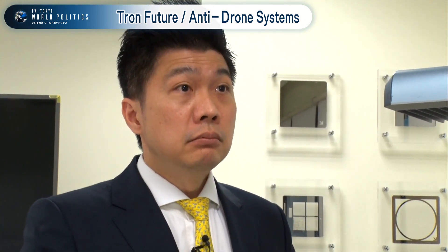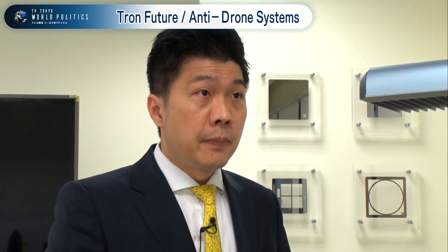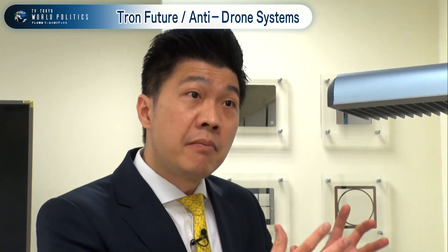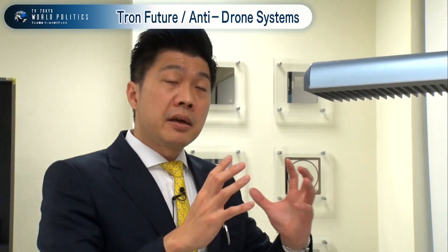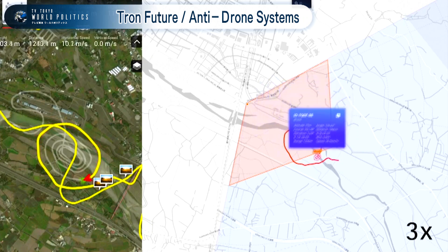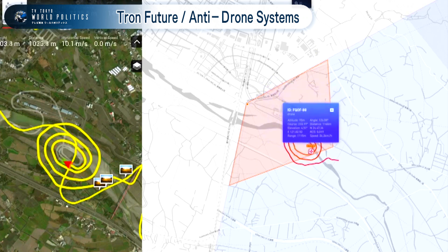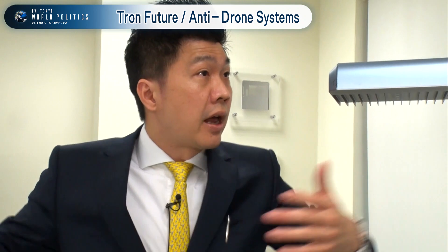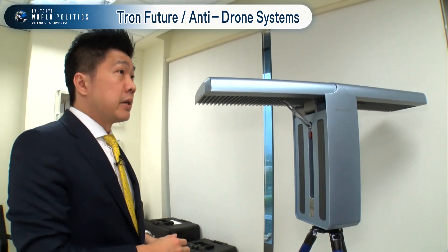How small a drone can you detect? The smallest we typically detect is like the DJI Mavic — it's about hand-size. And we can detect up to five kilometers, depending on the configuration, within a 120-degree detection range. So you would need three radars to cover a full 360 degrees. That's correct.